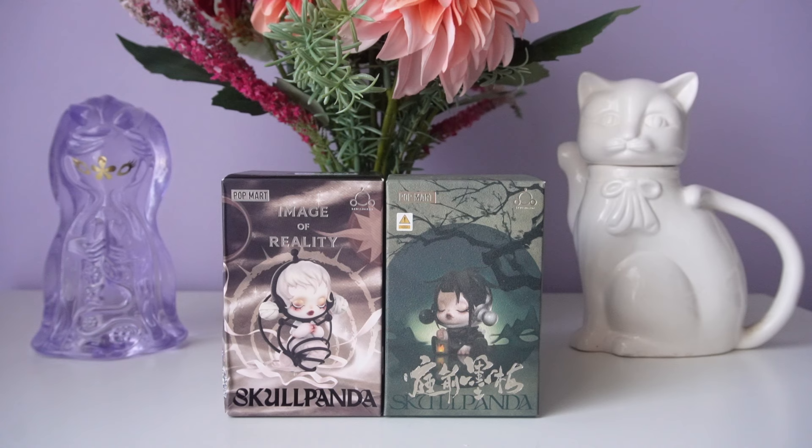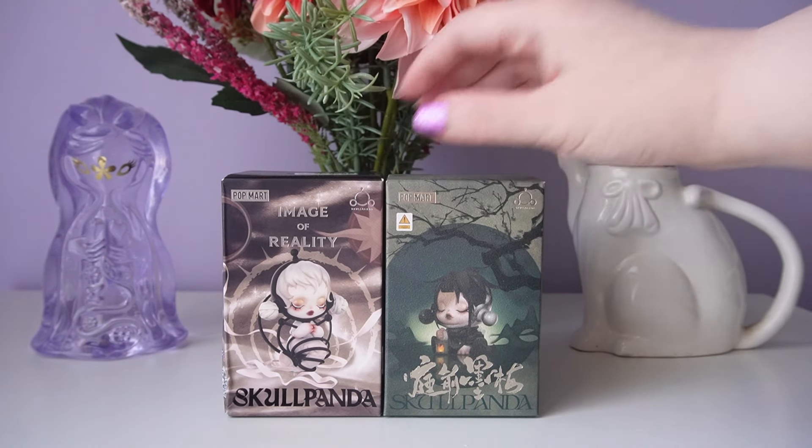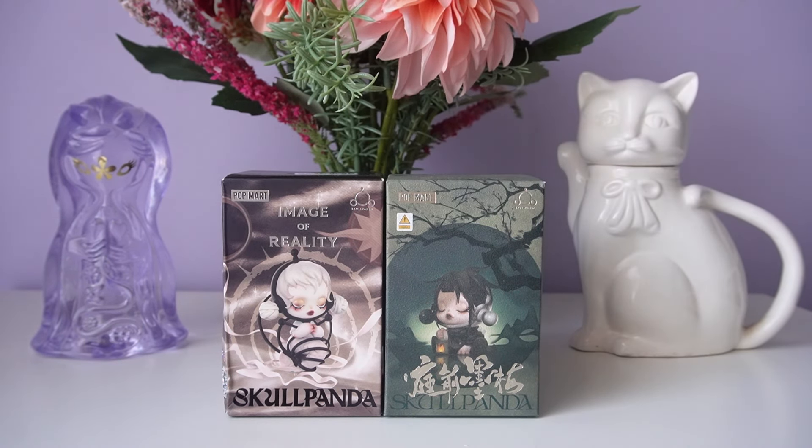Welcome to Versus! This month's battle is between Popmart's newest Skullpanda series, Image of Reality, and Skullpanda's Inkplum Blossom. I picked two Skullpanda series to battle it out because, honestly, who can beat the designer Skullpanda?